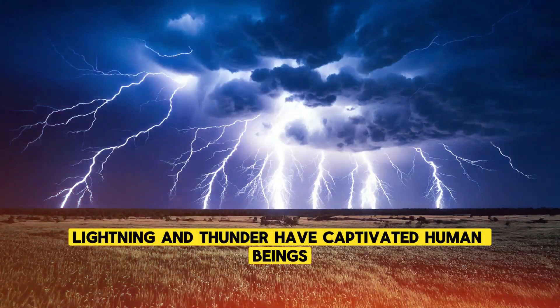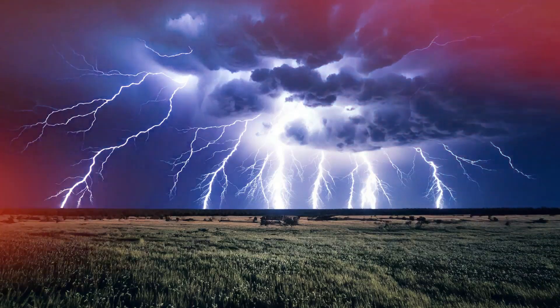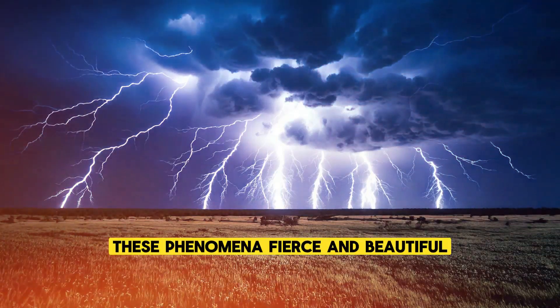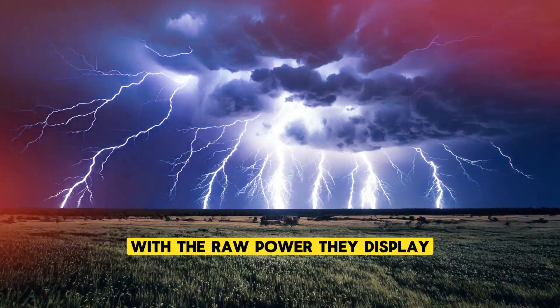Lightning and thunder have captivated human beings for as long as we've been gazing at the sky. These phenomena, fierce and beautiful, stir our imagination and command our attention with the raw power they display.